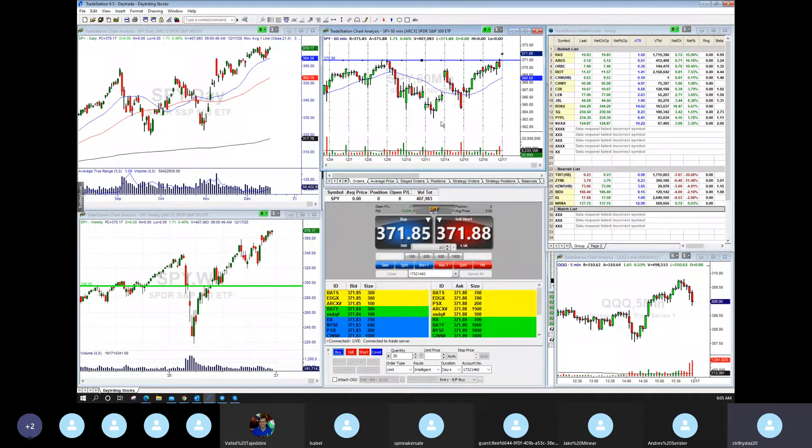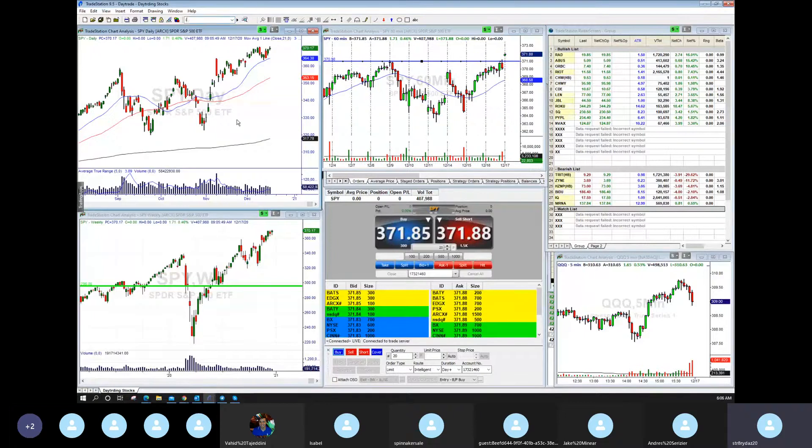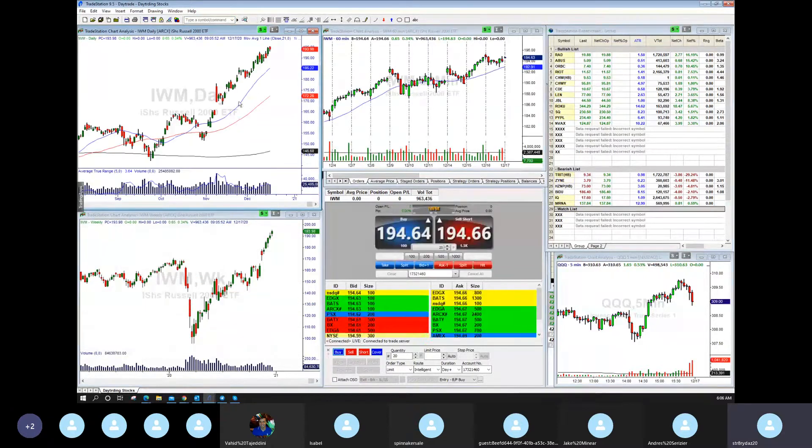We are in our swing trading — long the indexes, buys, and QQQs. We're up about 60-70% on those options, so doing well there. IWM is higher — if this can just continue, I mean, this is really good.